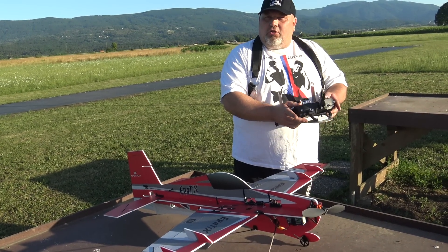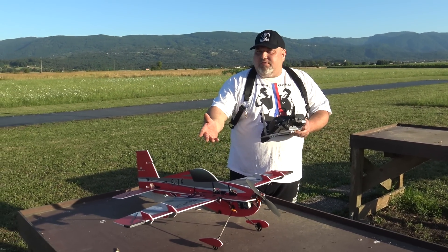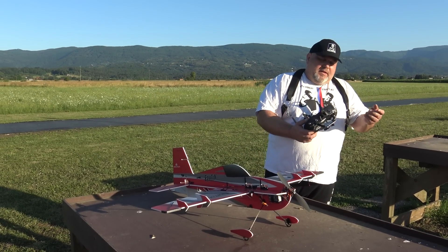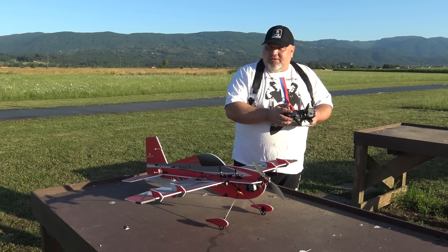And of course, throttle cut off. A little throttle. Now, why are the travels so small? You will say: how will you fly 3D with such small travels? Of course, because I have the SAFE on. If I switch... look at the travels with the SAFE on.